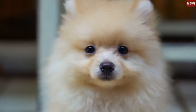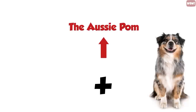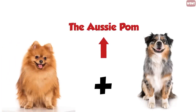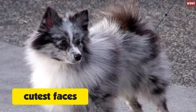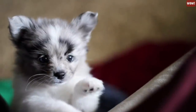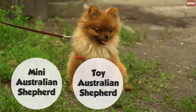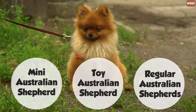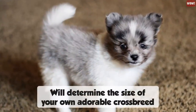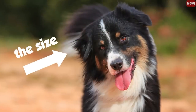Pomeranians are also crossbred with other popular breeds. Number twelve, the Aussie Pom. The Aussie Pom is a mix between an Australian Shepherd and a Pomeranian. These dogs have the cutest faces and are generally medium-sized. If you want a smaller dog, the Pomeranian can be bred with the Mini, Toy, or regular Australian Shepherd. This will determine the size of your crossbreed, so make sure to ask about the size of the Australian Shepherd father.